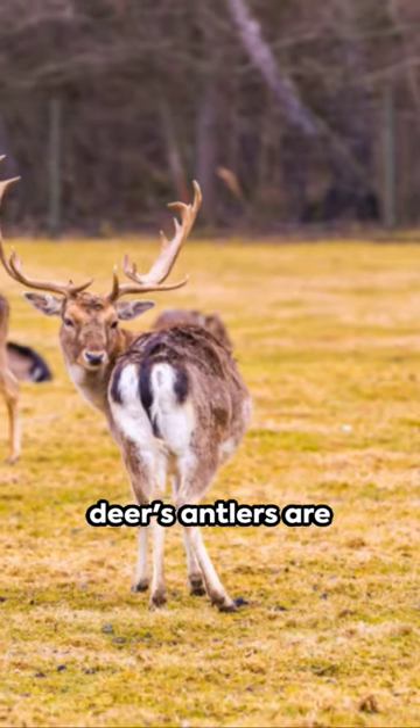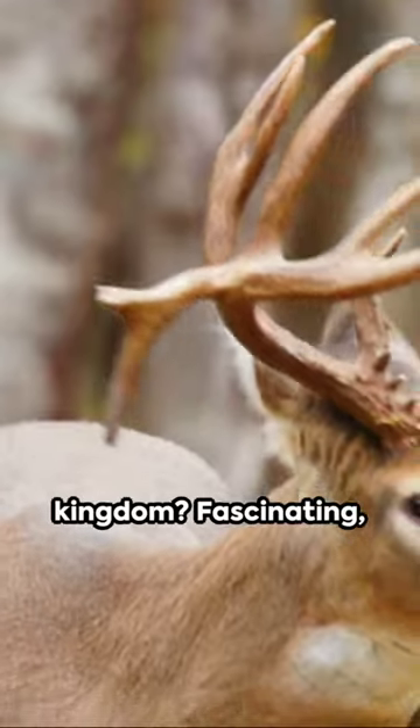Did you know a deer's antlers are the fastest growing bone in the animal kingdom? Fascinating, isn't it?